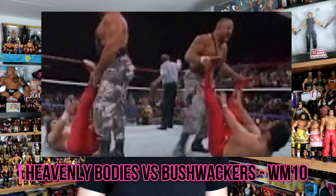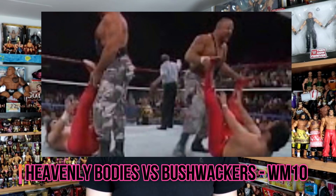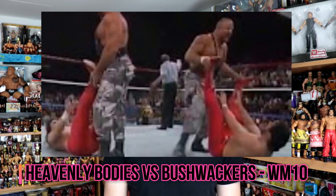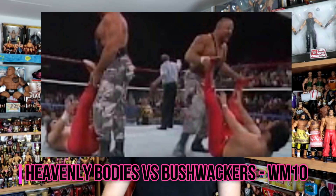At WrestleMania 10 we got the Heavenly Bodies with Jim Cornette defeating the Bushwhackers in the dark match that year. Then there were no dark matches for a long, long time, because a lot of the matches were being shown on Sunday Night Heat and other programs just before the pay-per-view. They didn't feel the need to give away a dark match when they could actually show the match, so for that reason there are no dark matches until WrestleMania 21.